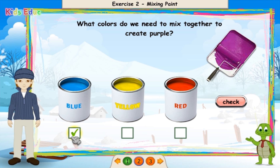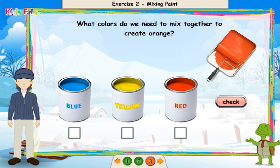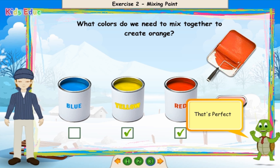What colors do we need to mix together to create orange? Yellow and red. That's perfect!